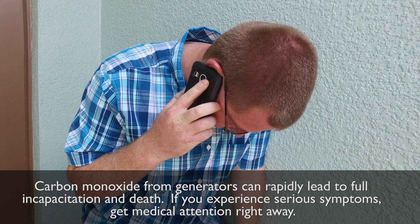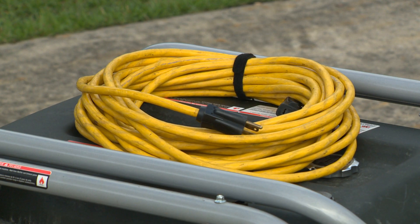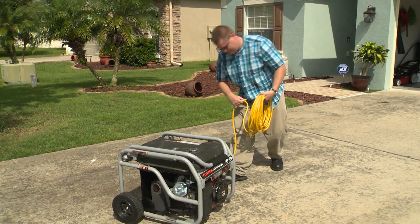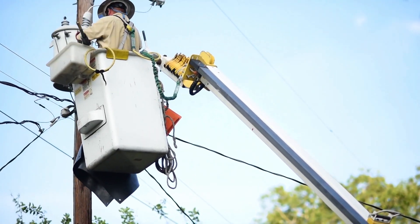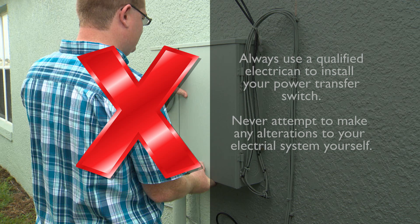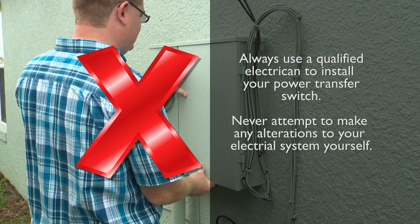If you experience serious symptoms, get medical attention right away. Always connect the generator to the appliances with heavy-duty extension cords. Hooking up your generator directly into your home power supply could energize the outside power lines and electrocute an unwary utility worker. If you must connect the generator through the house wiring to power appliances, use a qualified electrician to install an appropriate power transfer switch.